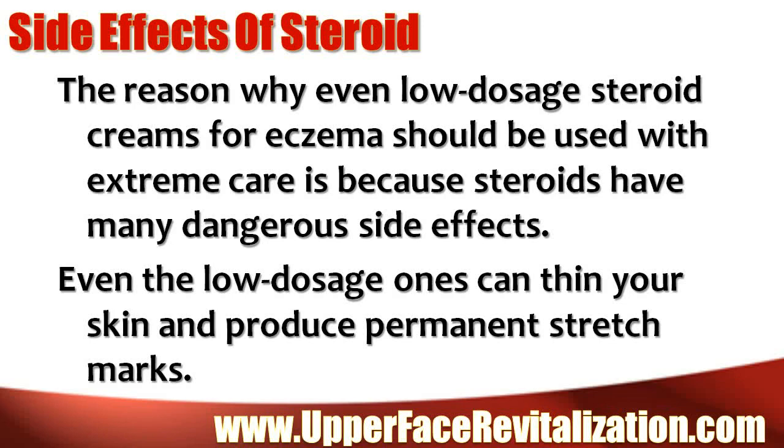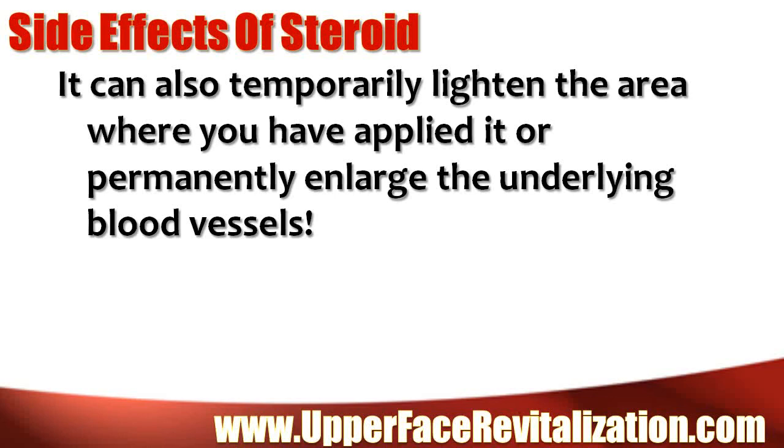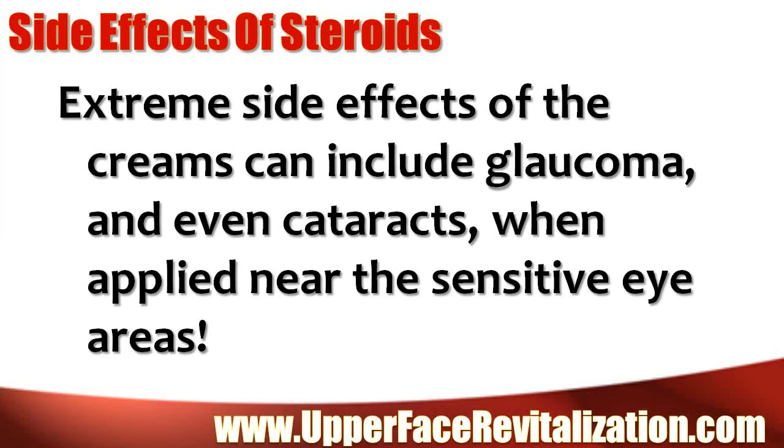Even the low dosage ones can thin your skin and produce permanent stretch marks. They can also temporarily lighten the area where you have applied it, or permanently enlarge the underlying blood vessels. In some cases, these creams become the reason for further worsening of the rash. Extreme side effects of the creams can include glaucoma and even cataracts when applied near the sensitive eye areas.